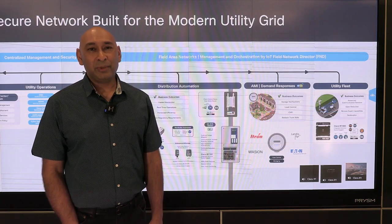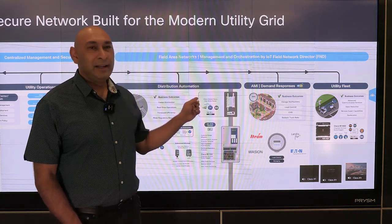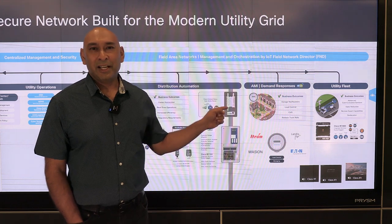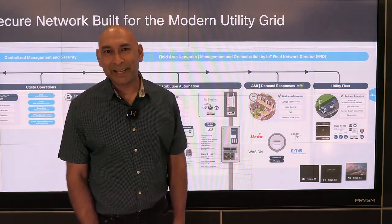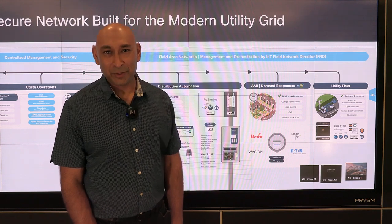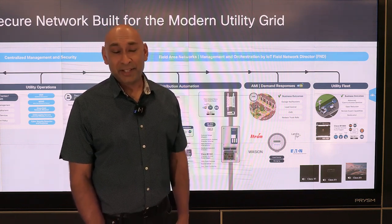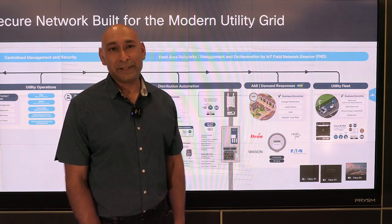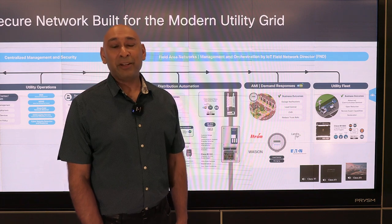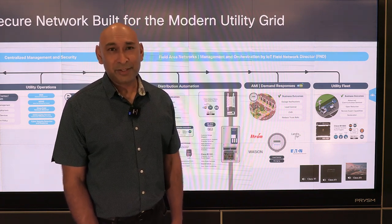FND is most suitable for the following use cases: distribution automation, AMI demand response, and utility fleet. Some of the well-known platforms supported by FND are the IR1101, IR1800, IR8140, the CGR1K series, the IR800 series, and the IR500 series. FND is also capable of managing third-party devices that have our IoT device agent integrated as part of the operating system.